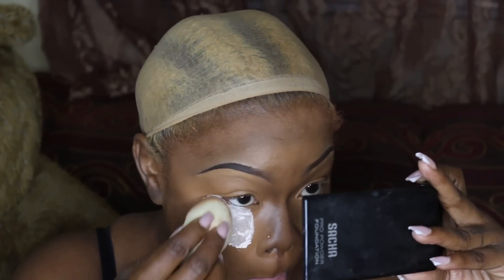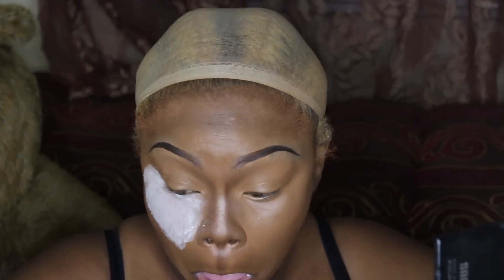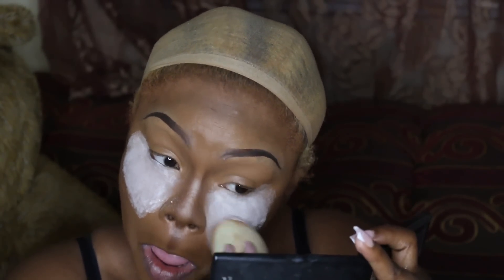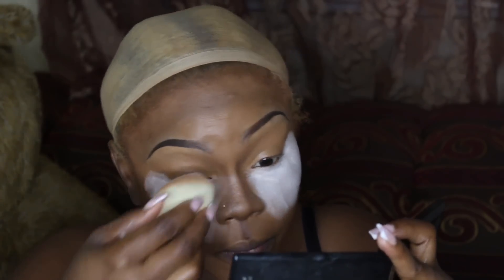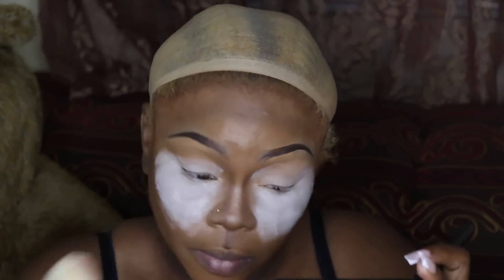I'm also using my Airspun face powder to highlight. I use it in conjunction with the Huda concealer — the one that looks like a corrector. Sometimes I use those two alone and it works because the concealer is so orange and the Airspun is so white, they kind of cancel each other out.